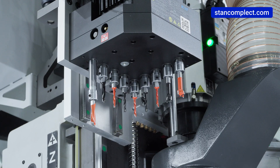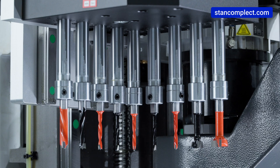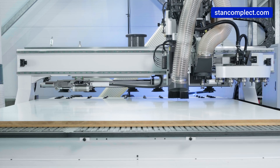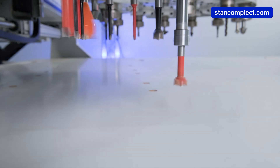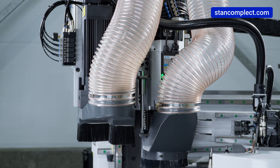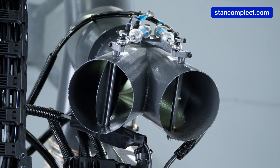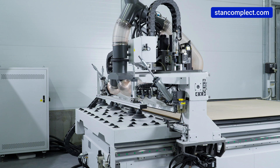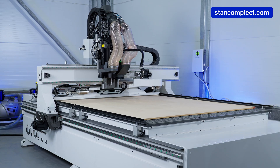The drilling group is equipped with 9 vertical spindles driven by 1.6 kilowatt motors, rotating at speeds of up to 6000 revolutions per minute. This configuration is sufficient to perform most machining operations for drilling workpieces in the plane. For efficient chip removal, the machine is equipped with two separate aspiration outlets — one for the milling unit and drilling group, and a separate aspiration outlet for the table cleaning system, which directly affects the quality of machining and prevents damage to workpieces.